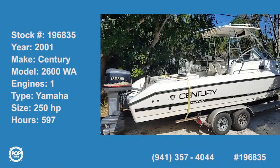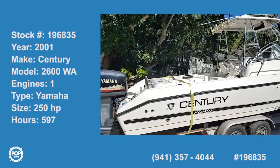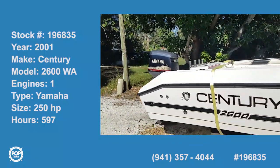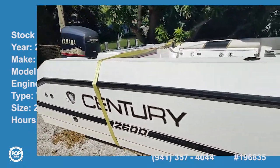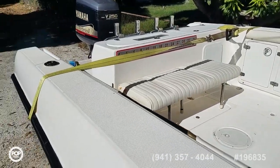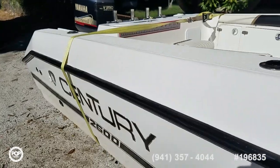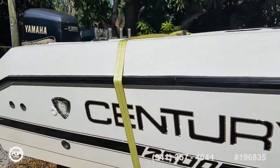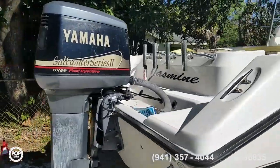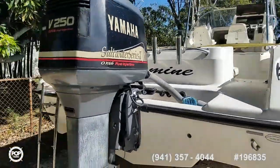Hello, Andy here with Pop Yachts. Today we're looking at a 2001 Century 2600 walk-around, a nice mid-size cruising and fishing boat. It's powered by Yamaha's 250 horsepower OX66 saltwater series outboard motor.